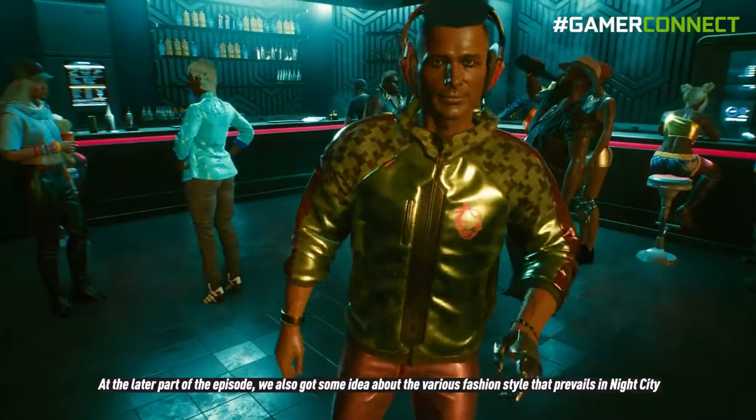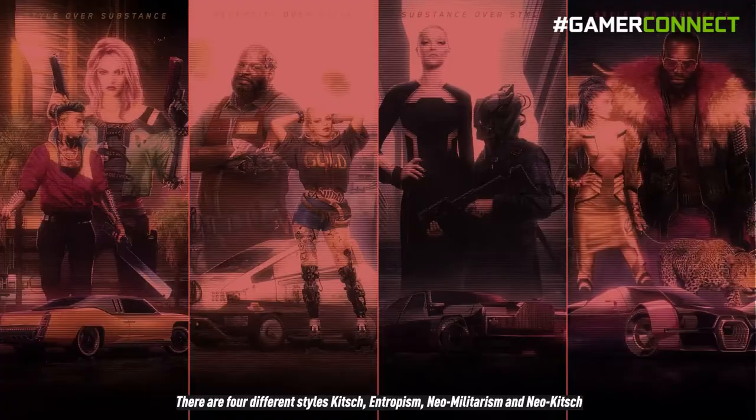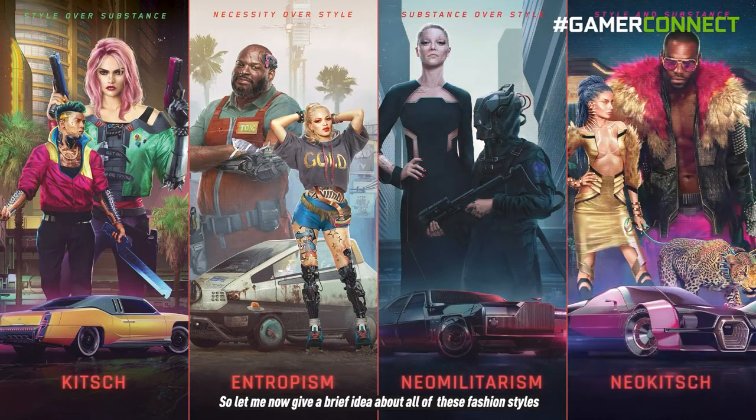At the later part of the episode we also got some insight into the various fashion styles that prevail in Night City. There are four different styles: Kitsch, Entropism, Neo-Militarism, and Neo-Kitsch. Let me give a brief overview of all of them.